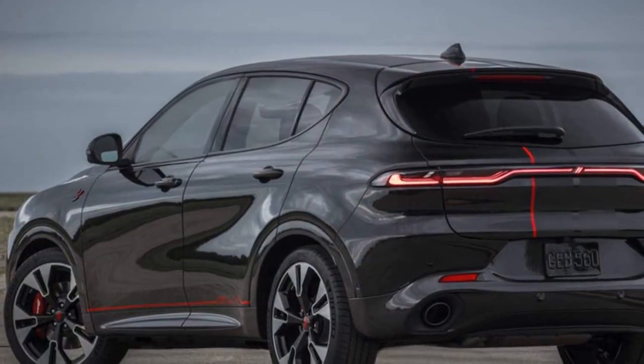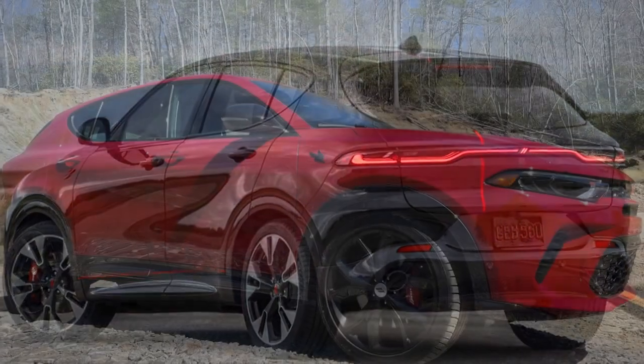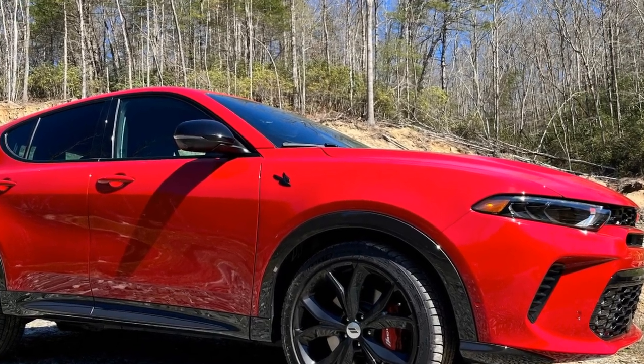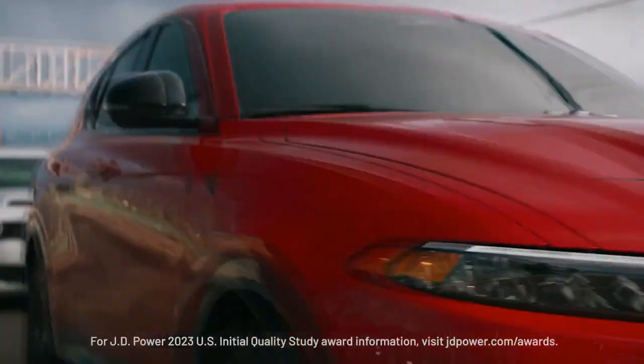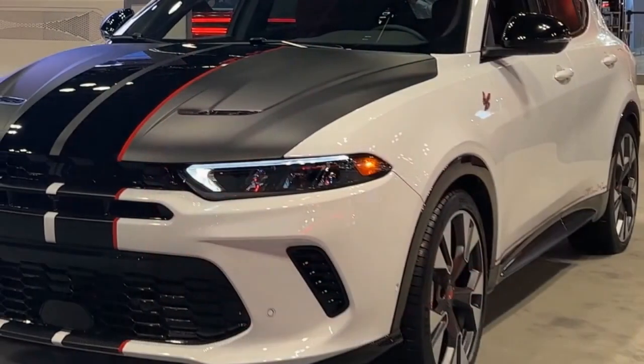Performance and handling. True to the Dodge lineage, the Hornet promises an exhilarating driving experience. While exact engine specifications vary based on the chosen trim, one can expect a powerful yet efficient performance. The vehicle exhibits nimble handling characteristics, making it a joy in both city drives and highway cruises. Its suspension system effectively absorbs road imperfections, ensuring a smooth ride.